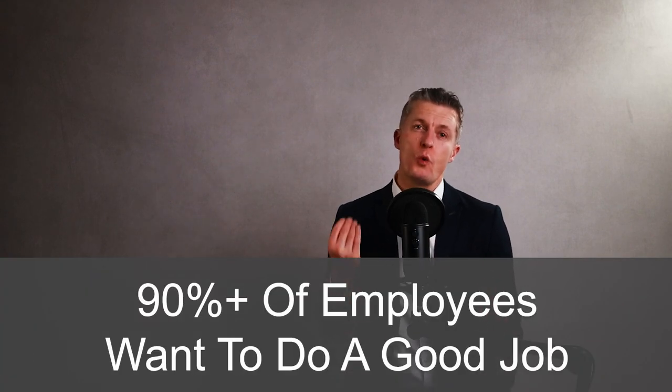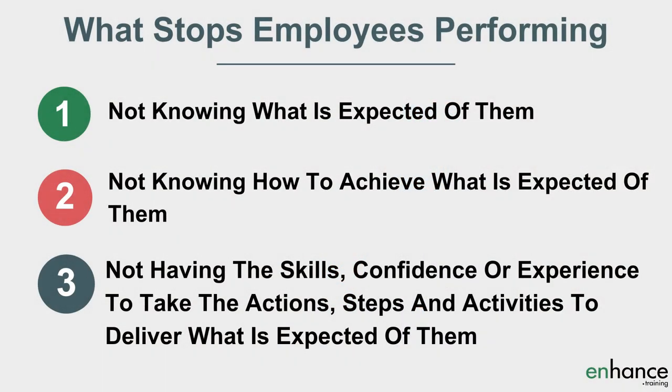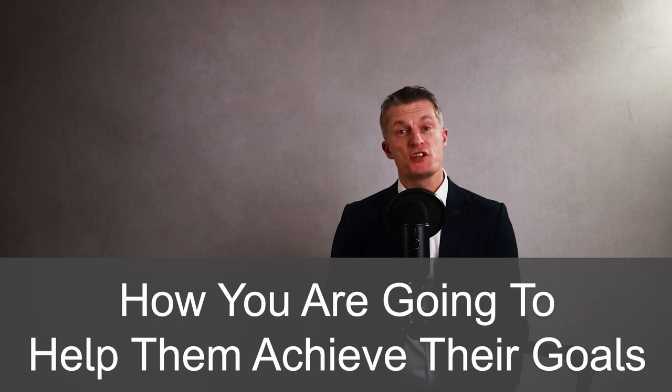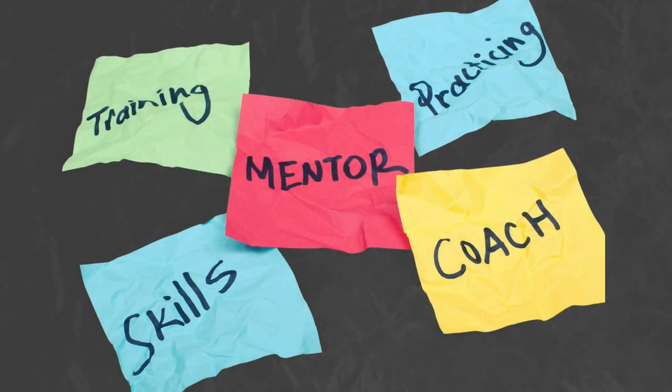Over 90% of employees want to do a good job. Things that stop them include: not knowing what is expected of them, not knowing how to achieve what is expected, and not having the skills, confidence or experience to take the required actions. By agreeing development actions, you give them the next steps to improve. Work out how you're going to help them achieve their goals — what opportunities can you give them to build skills and experience, and what mentoring and coaching can you provide? Create or update tailored and specific development actions for each team member during the performance review.